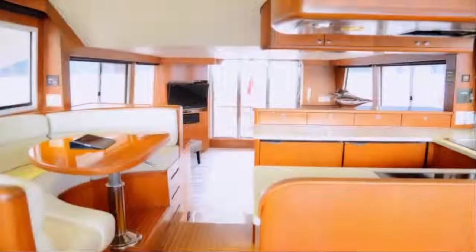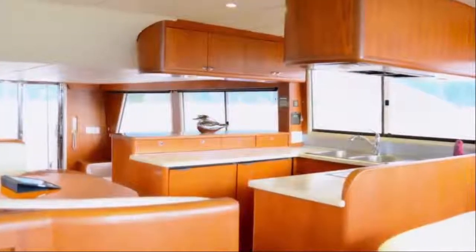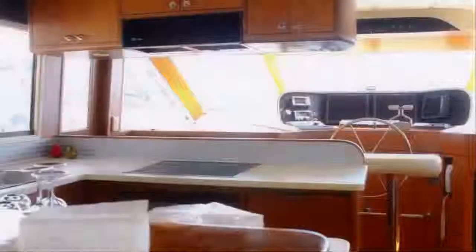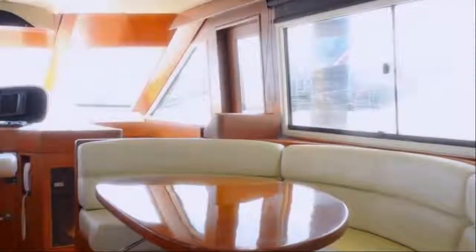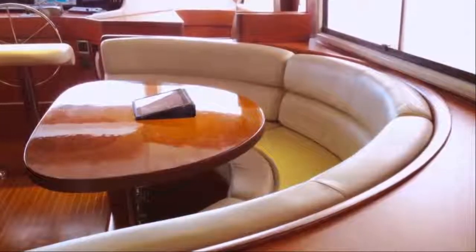Take advantage of the fully equipped galley, offering the best in high-end luxury appliances, including a built-in GE Monogram side-by-side refrigerator freezer, Miele dishwasher, and AEG ceramic four-burner cooktop surrounded by custom countertops. A teak dining table and large C-shaped settee complete the space for the utmost comfort in indoor dining.